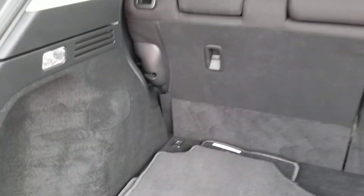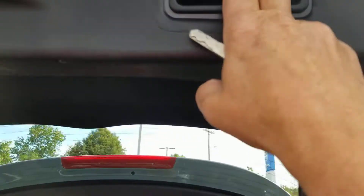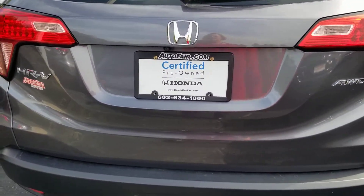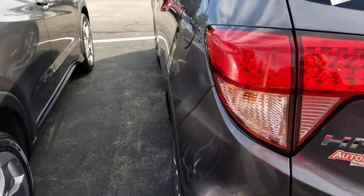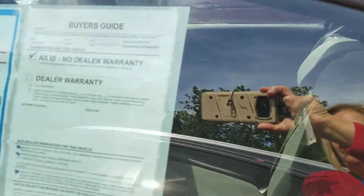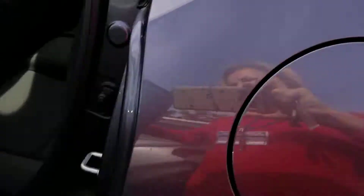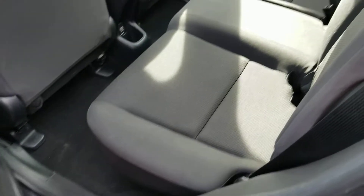You have your 60/40 pull-down rear seat. This Honda is certified — you have a better warranty than a brand new car. There's the back seat; it's in excellent condition.